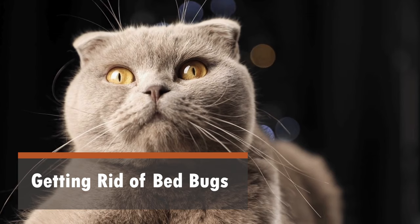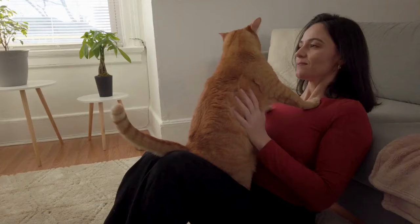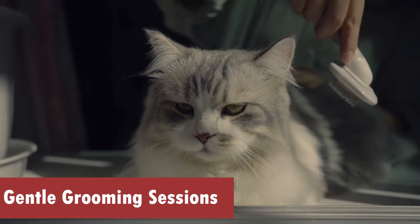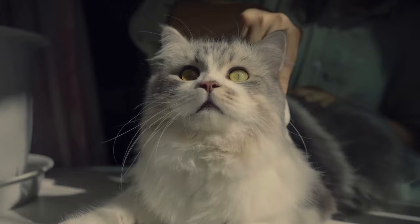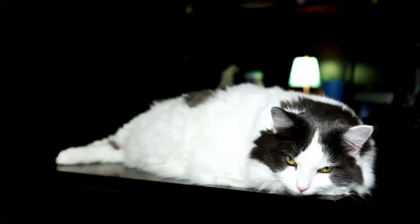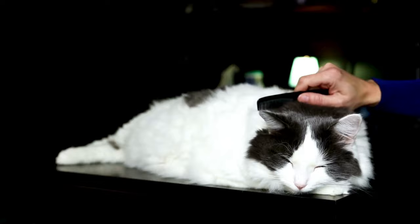Getting Rid of Bedbugs in Your Cat's Kingdom. Reclaiming your cat's kingdom from bedbugs involves a multi-pronged approach, with each step tailored to ensure the comfort and well-being of your feline friend. 1. Gentle Grooming Sessions. Engage your cat in regular, soothing grooming sessions using a fine-toothed comb. This not only helps in removing adult bedbugs, but also allows you to inspect your cat's fur closely for any signs of eggs or nymphs.